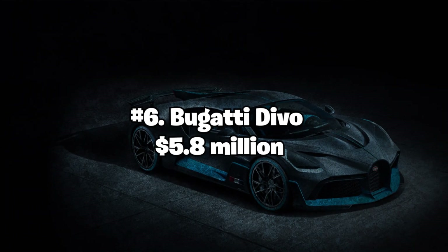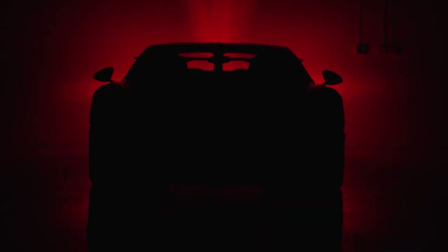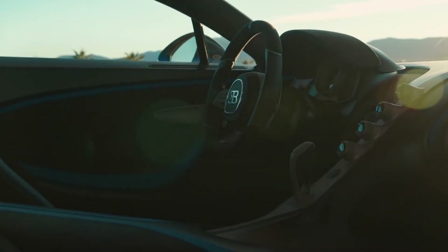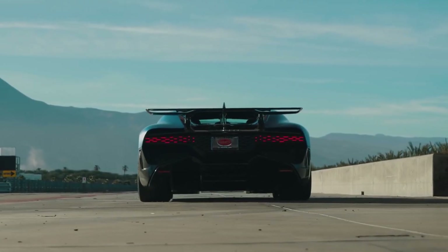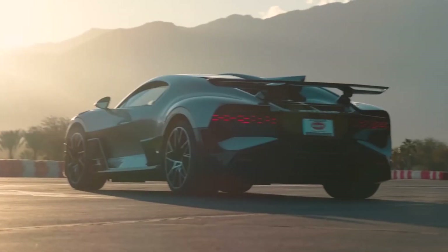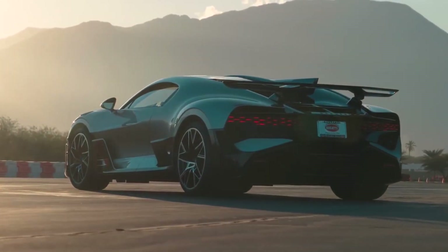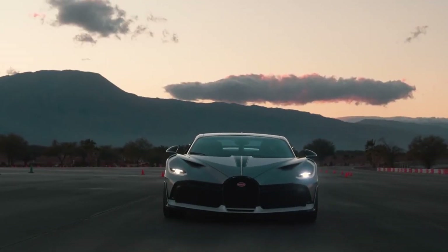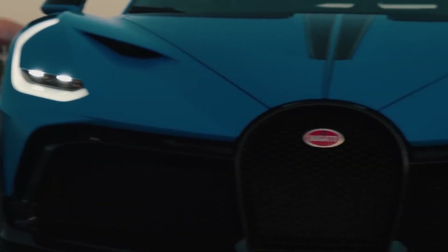Number 6: Bugatti Divo — $5.8 million. The Bugatti Divo is a limited-edition supercar designed to be lighter and more agile than the Bugatti Chiron. The car is powered by an 8.0-liter quad-turbo W16 engine that delivers 1,479 horsepower and can accelerate from 0 to 60 mph in just 2.4 seconds. The car's body is made of carbon fiber, while the interior features leather and Alcantara accents.